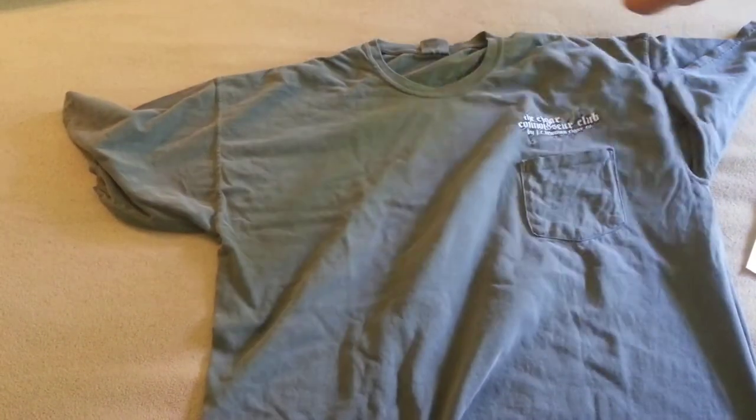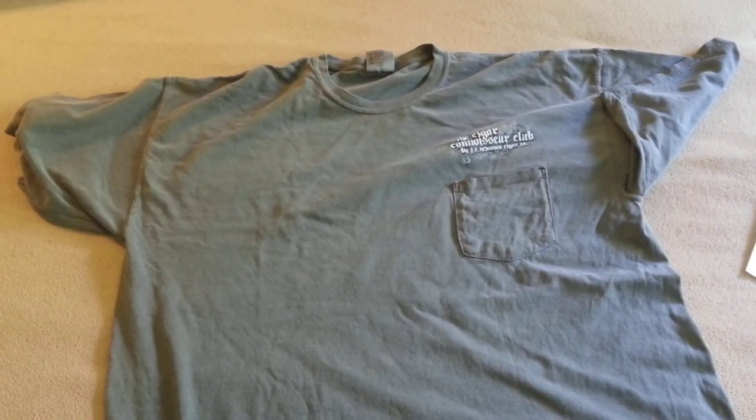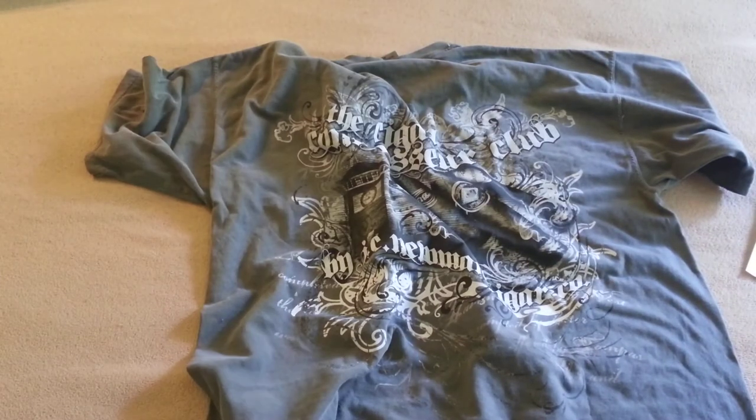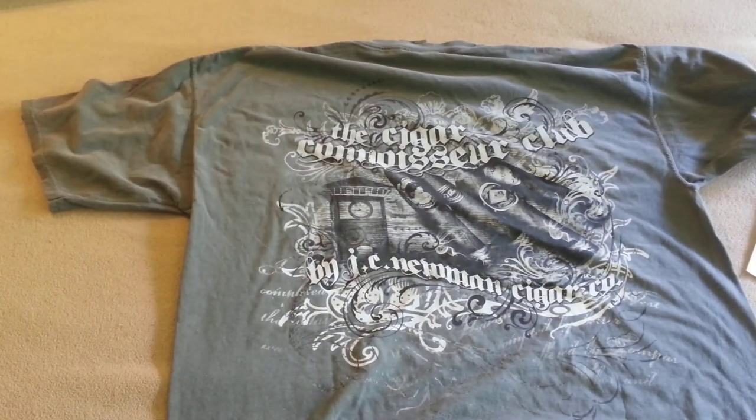Here's the shirt they sent with it — it's a faded gray shirt. There's a logo up there that says 'The Cigar Connoisseur Club by JC Newman Cigar Company,' and it comes with a pocket. I'm not a big fan of pocket t-shirts, but if it's a cigar club you've got to have a pocket to hold your cigars, right? The back of this t-shirt is really, really cool — check out that scroll design work. I love it, it's a cool design.